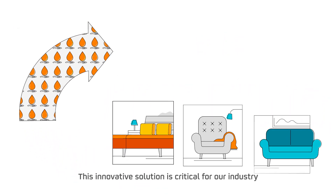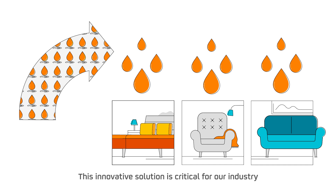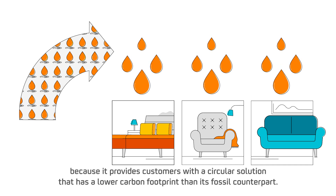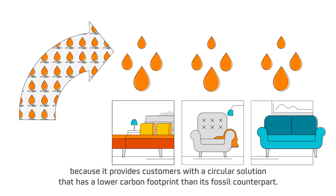This innovative solution is critical for our industry because it provides customers with a circular solution that has a lower carbon footprint than its fossil counterpart.